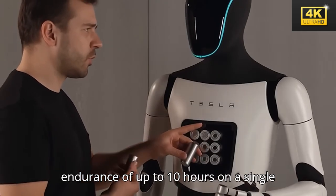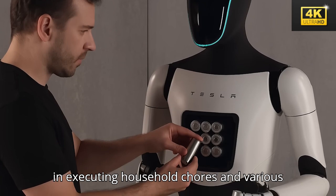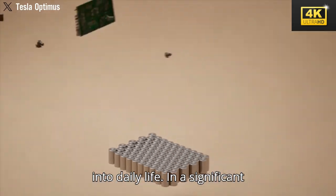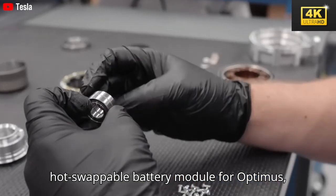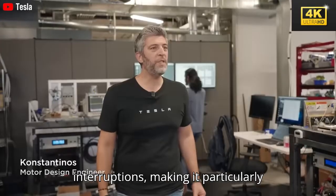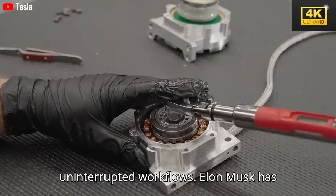The Tesla Optimus bot exhibits an operational endurance of up to 10 hours on a single charge, demonstrating its efficiency in executing household chores and various tasks. This feature is pivotal in fostering its acceptance and integration into daily life. In a significant advancement, Tesla is developing a hot-swappable battery module for Optimus, which will facilitate rapid battery replacements, ensuring continuous operation without interruptions — making it particularly vital for industries that rely on uninterrupted workflows.